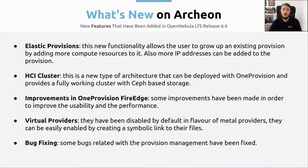You can reuse the existing one, and we have also added the ability to add more IP addresses to an existing provision if you need it. Then we have the HCI cluster, which is a hyper-converged infrastructure. This is a new type of architecture that can be deployed with OneProvision, and it's going to use a Ceph-based storage — which is an open-source storage solution — in order to store all the images and all the information from the virtual machines. We have also made many improvements to the OneProvision 5-edge graphical user interface to improve its usability and performance.